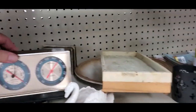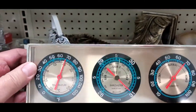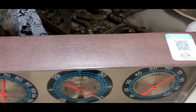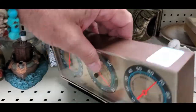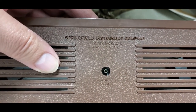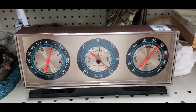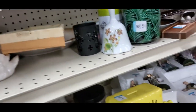Hey guys, I'm still over here at the Goodwill and I found this thermometer barometer gizmo. It's really nice — I like the turquoise blue in it and they want four bucks. The maker is Springfield Instrument Company. It's a nice little guy. I'll take a picture and think about it.